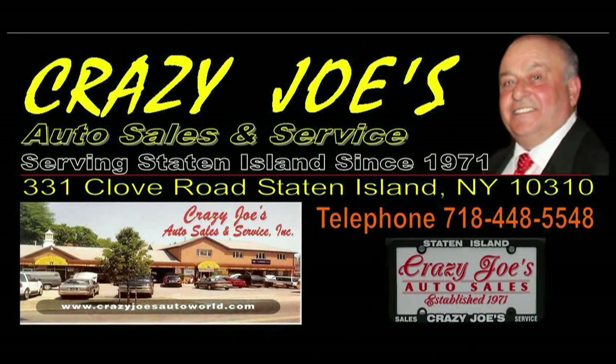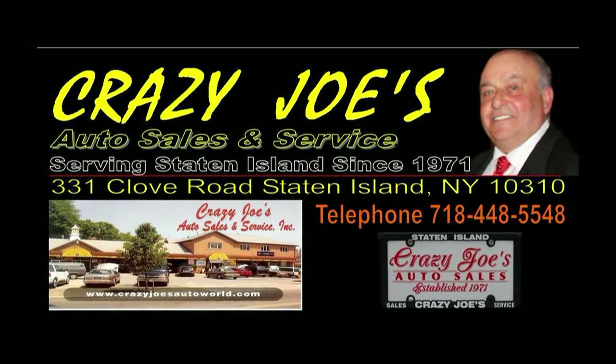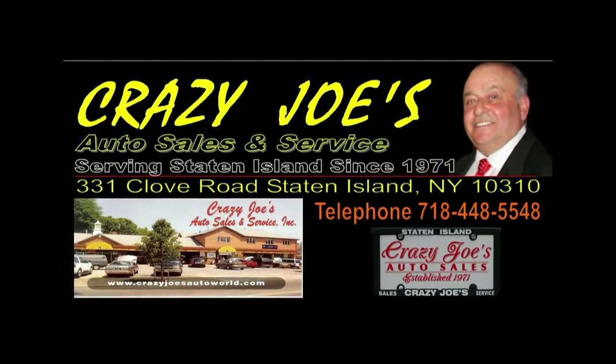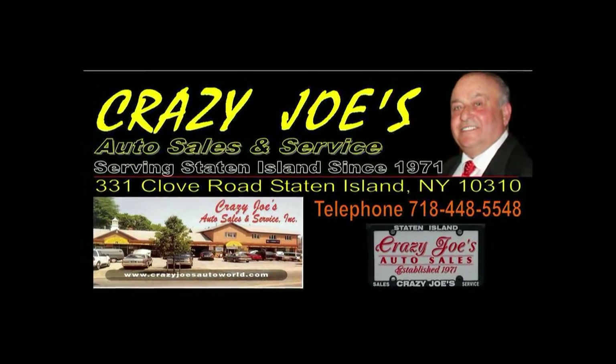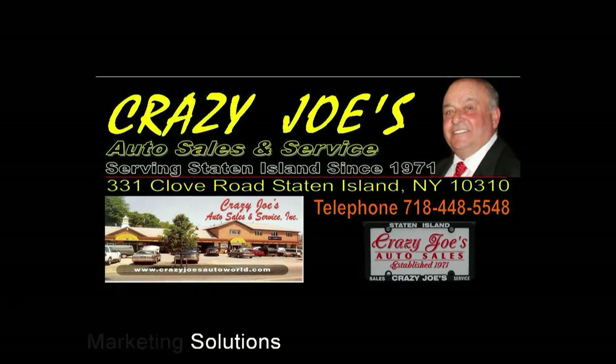We have been serving Staten Island for over 40 years. We are conveniently located at 331 Clove Road, Staten Island, New York 10310, or call us at 718-448-5548. So come down to Crazy Joe's and let's make a deal.